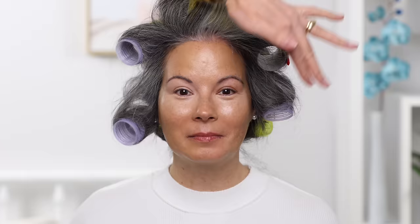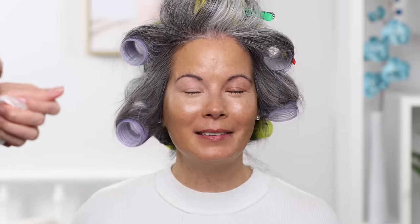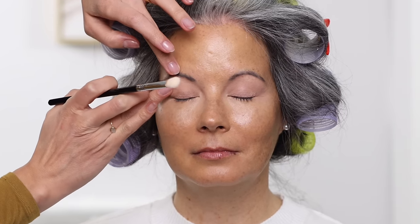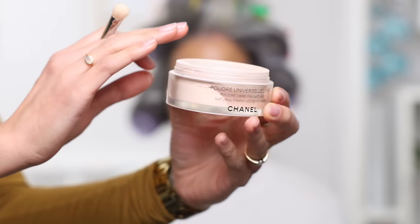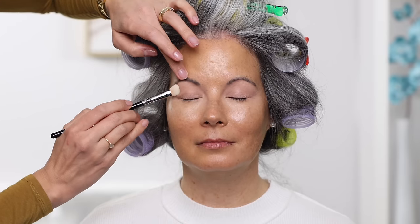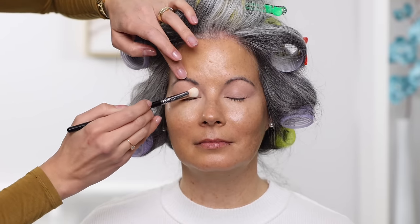The difference is wild — suddenly it's like you don't feel tired anymore. It's the easiest little thing that makes such a difference. Now we have to set this area with a powder so that products can go on top and blend really well. I went in with my Chanel translucent powder and dusted it over the area just to make it nice and transfer-proof.